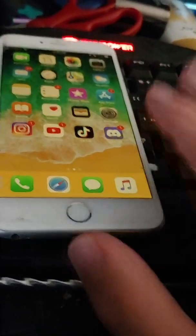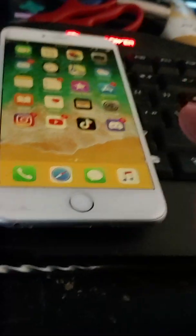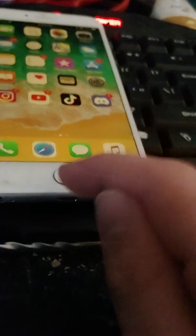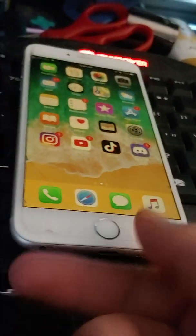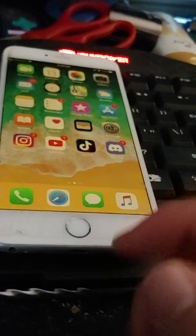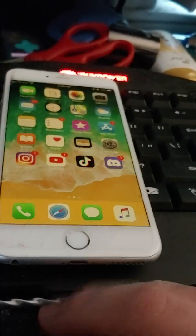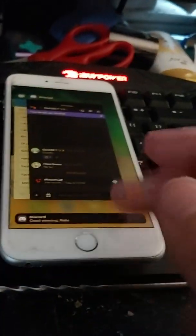Apple claimed and lied that swipe gestures are faster than the home button. I have done tests. The home button is ever so slightly faster than the swipe gestures. Because you have to swipe up and hold, but with the home button you just bam, bam, and then boom — there it is.